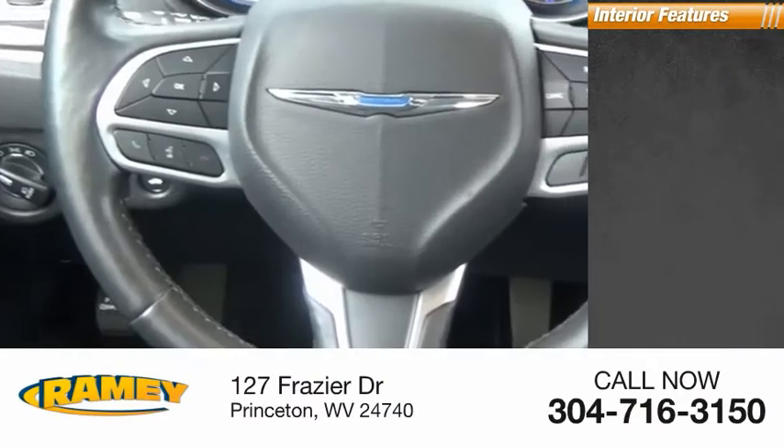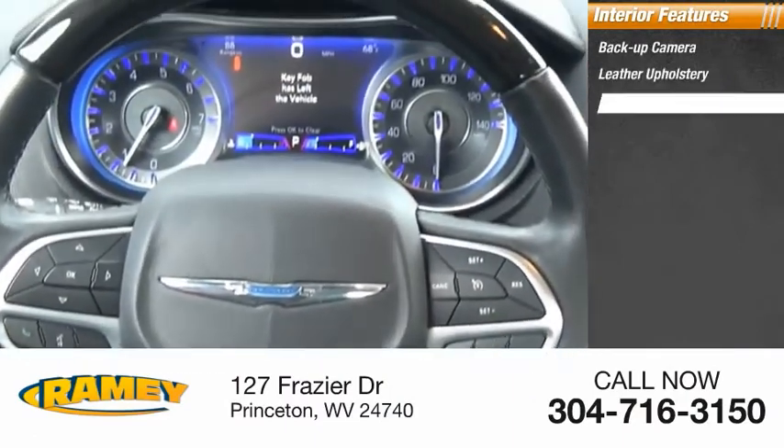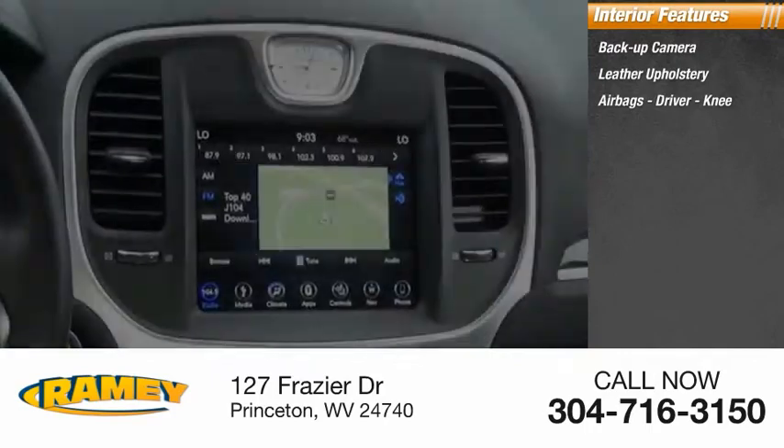Inside you'll find a backup camera, leather upholstery, airbags including driver and knee, and a heated steering wheel.